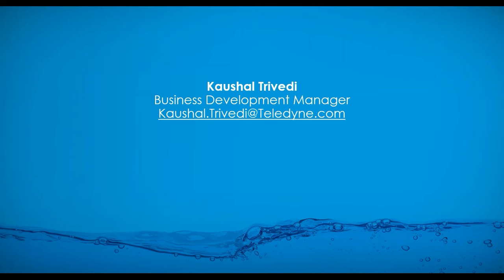Thank you, Cashel, for answering all the questions submitted. We would like to thank all of our attendees for joining us today.